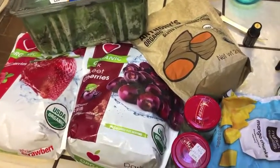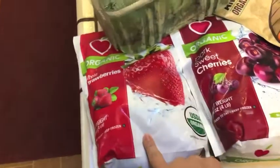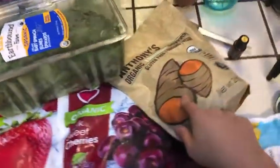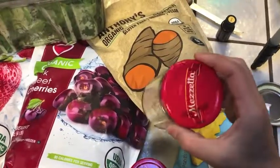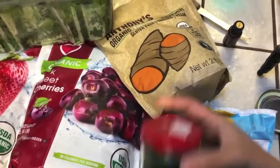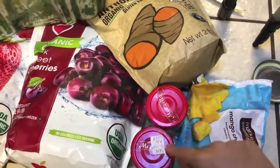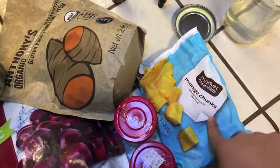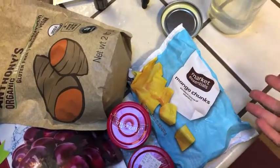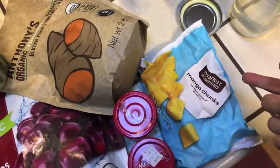All of this is going into my smoothie — I pretty much got it all from Grocery Outlet. I have frozen strawberries, dark sweet cherries, organic spinach, turmeric powder, cordyceps (an adaptogenic mushroom), and some spirulina, which I get in bulk from my co-op. I ran out of my organic mango so I'm going with a non-organic one, but I can't live without mango.